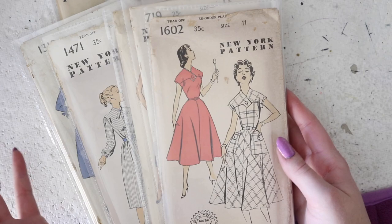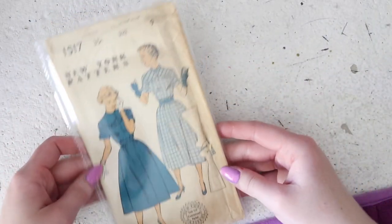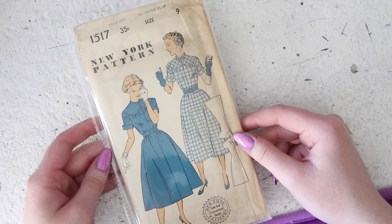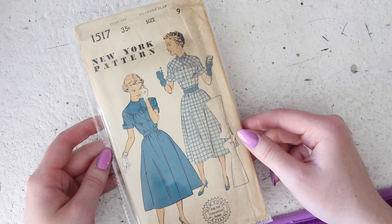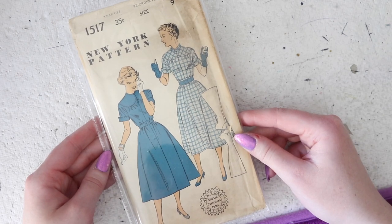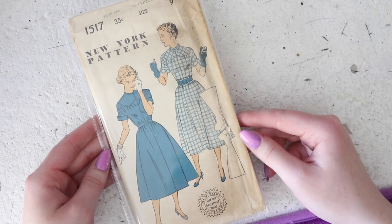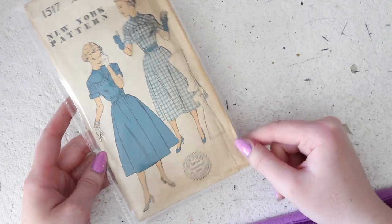Now I have a ton of size 11s because I just listed these today. Actually one of these is also a size 9 so I'll show you that one first. The size 11s are for a 29 inch bust, 24 and a half inch waist, and 32 inch hips — and this is a size down from that, so it's teeny tiny. It's a really cute design. It's got a yoke detail and some buttons at the front — it's shaped over the bust with gathers extending down from a scalloped yoke. You can make this with a collar, and it dips in slightly at the waist but isn't very fitted — instead it is pulled in with a belt that you wear over top of it.